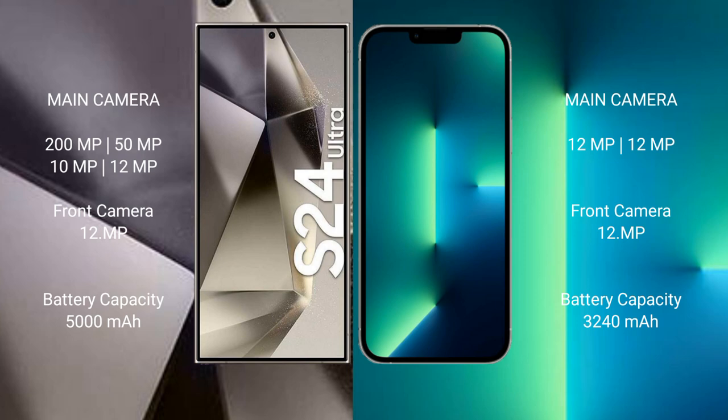The iPhone 13 features a dual rear camera setup with 12 megapixels plus 12 megapixels, and a 12-megapixel front camera.